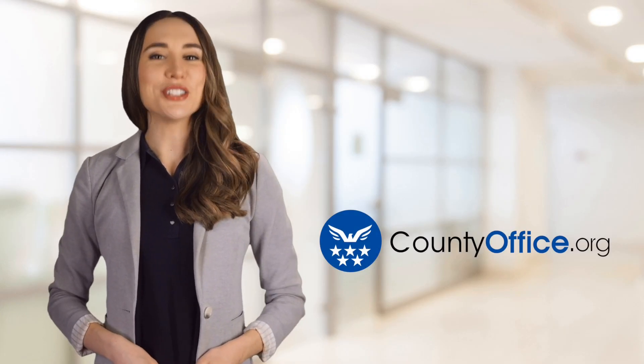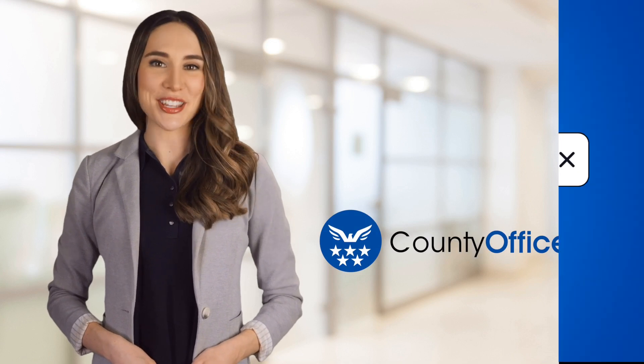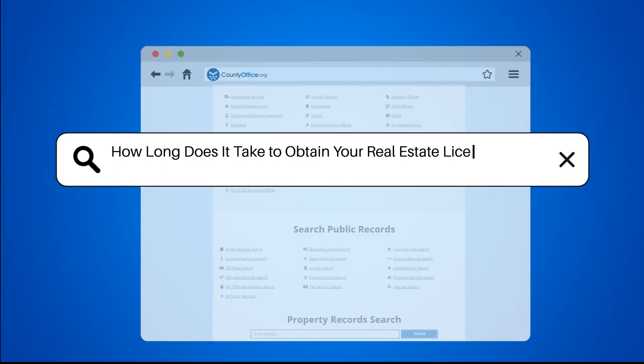Welcome to County Office, your ultimate guide to local government services and public records. Let's get started. How long does it take to obtain your real estate license online?